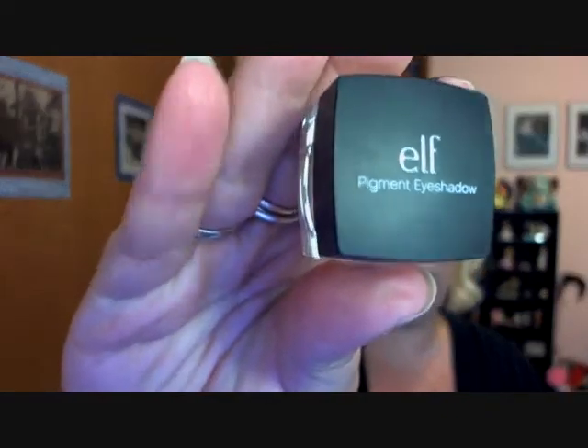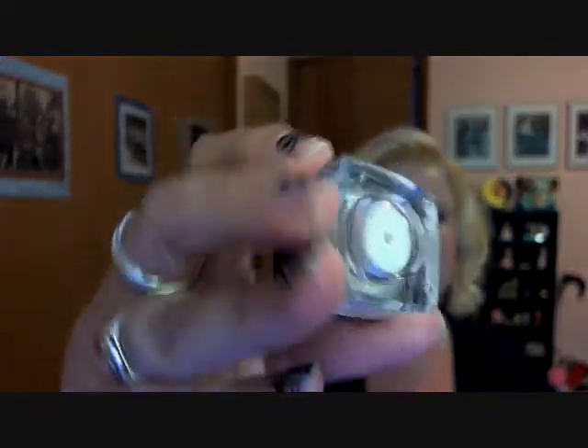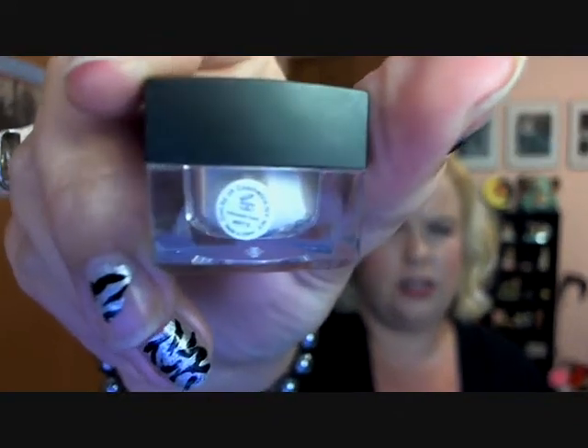Another product I'm loving — staying in the makeup area — is the e.l.f. Pigment Eyeshadow. I actually just started using it this week but I purchased it a while ago. The label is hard to read on camera and I can't quite make it out even with my glasses — I can't read the first word, it starts with an I.